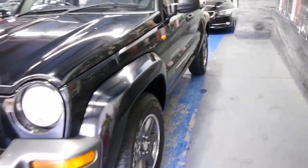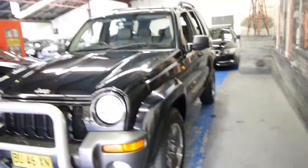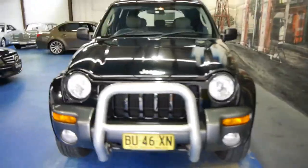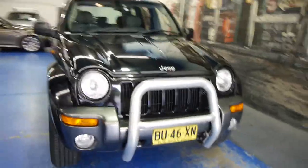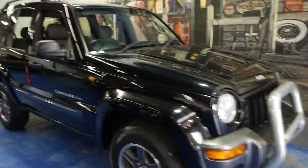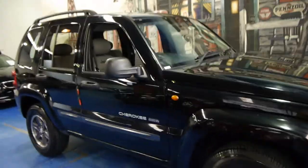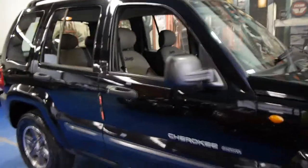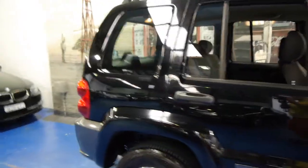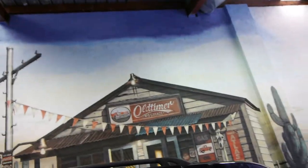We think you should definitely come and have a look at this one. It's a very good colour combination and people seem to love black in these models. It's got driving lights and we're very proud to offer it here at the Old Timer Centre in Marrickville. Please come in, have a look — any inspection welcome — and we certainly look forward to hearing from you. You can ask for Richard or for Philip. Thanks so much for watching.